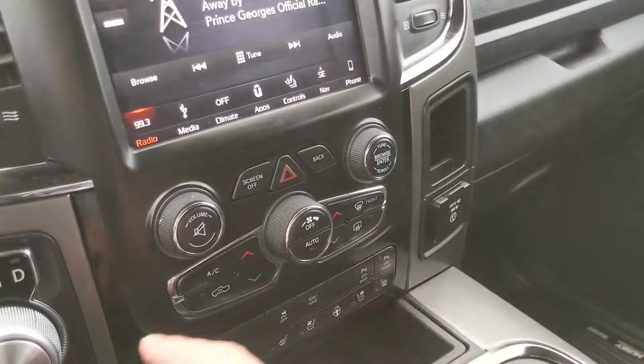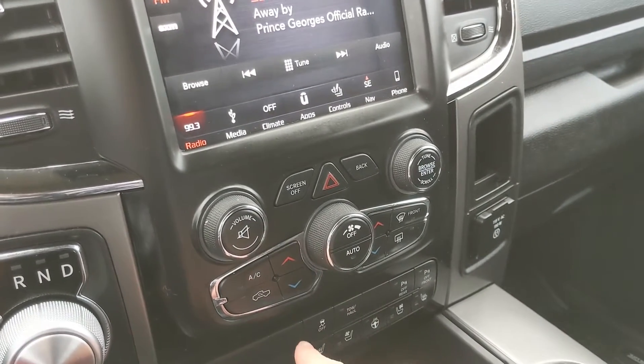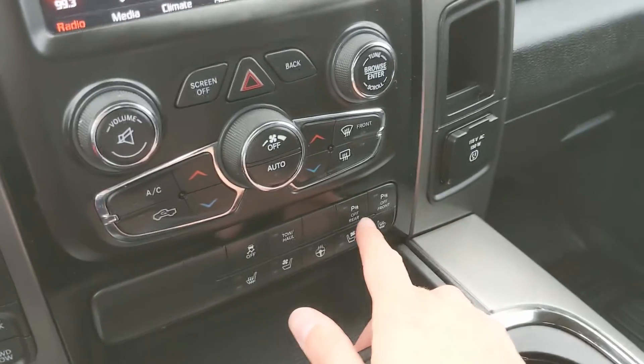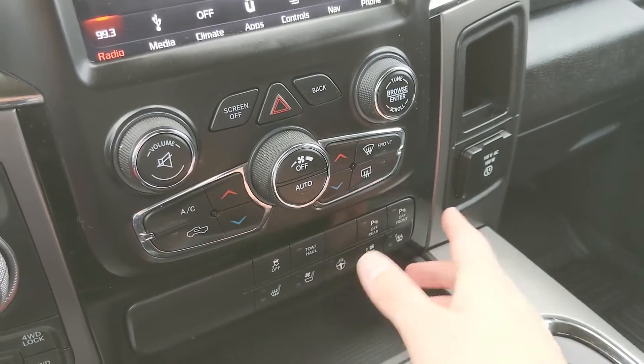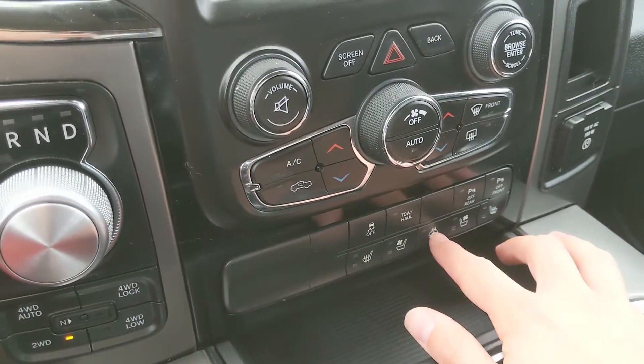Moving down you have your physical media and climate controls here with dual front climate. Moving down from that you have your traction control shut off, tow haul mode, and your park assist sensor shut off — not sure why you would, but it is there. And once again your seat and steering wheel controls.